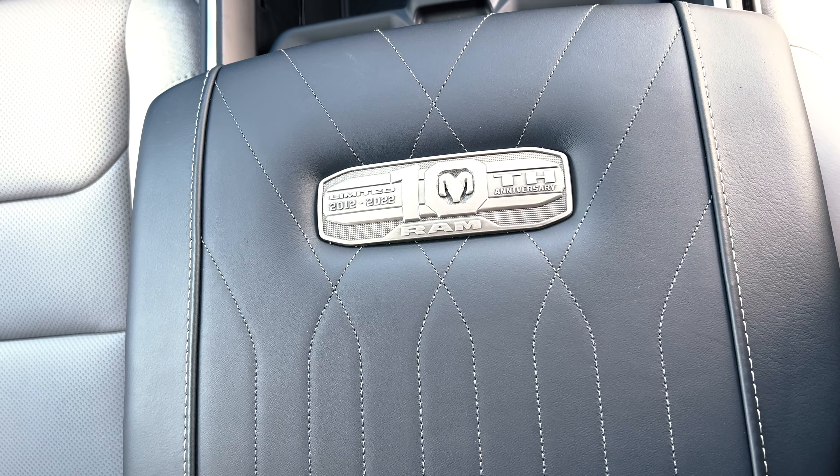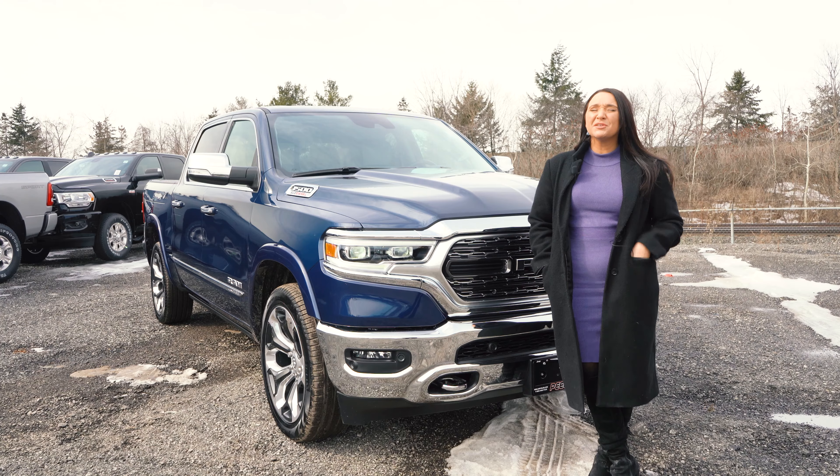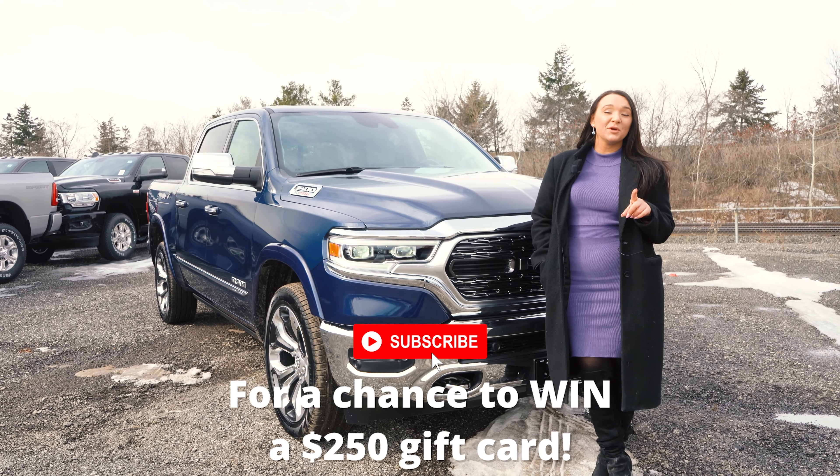The most luxurious truck is being celebrated in the most luxurious way. Introducing the 2022 RAM Limited 10th Anniversary Edition.